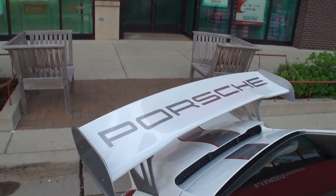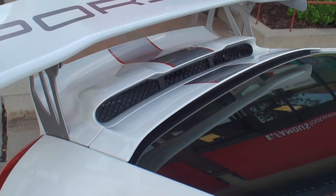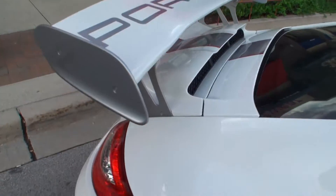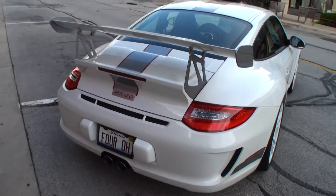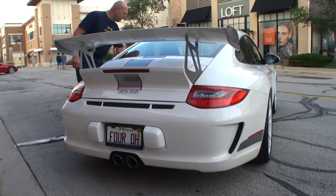Take a look at the wing on this, right on the air intake. And a massive air intake. And let's take a look at the back, which has the license plate reading '4.0'.